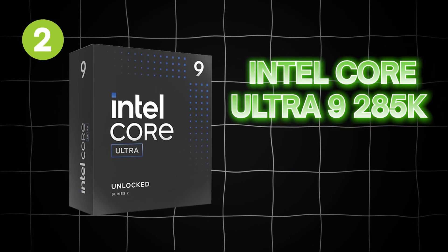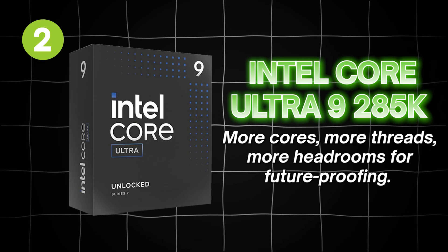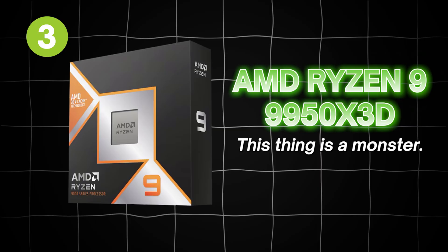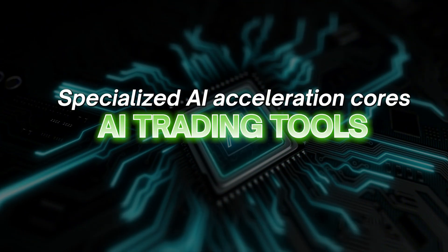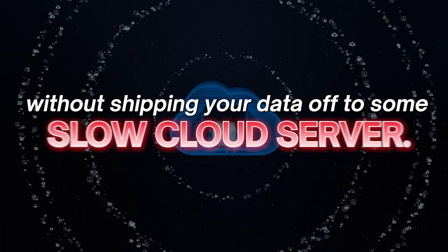Number two: the Intel Ultra 9 285K. More cores, more threads, more headroom for future-proofing — think of it as a turbocharged version of the Ultra 7 265K, future-proofing your machine for about five years. Number three: the AMD Ryzen 9 9950X 3D. This thing is a monster — massive cache and insane multi-thread performance. It eats complex back-tests and indicator-heavy layouts for breakfast. All three of these are AI-ready, meaning they have specialized AI acceleration cores that can run AI trading tools, pattern recognition, and analytics locally without shipping your data off to a slow cloud server.